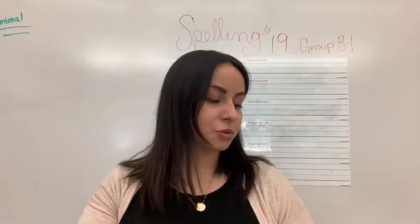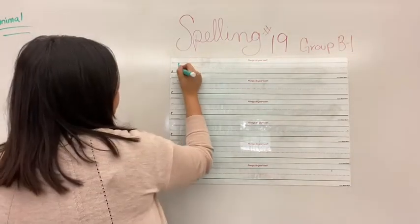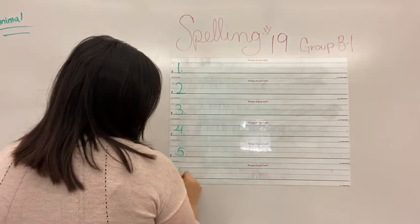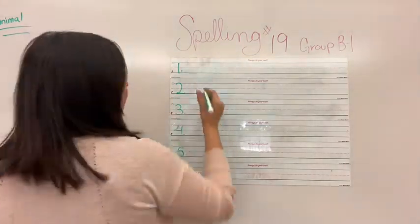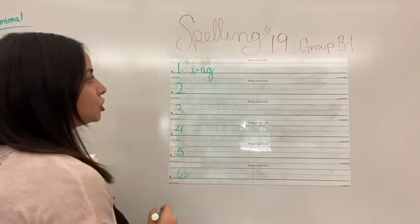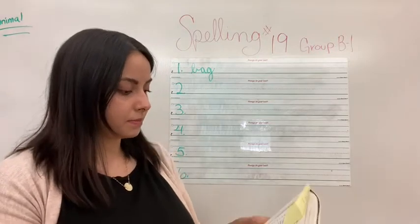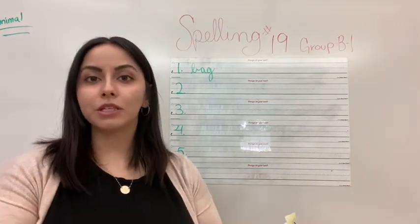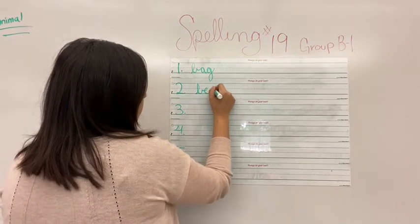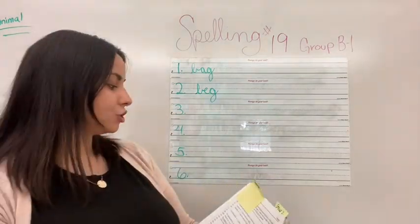Your first word — how do we spell it? Bag. B-a-g. Bag. After bag is beg. How do we spell beg? B-e-g. Beg. Excellent job. So the first one is b-a-g, and now it's b-e-g. Beg.